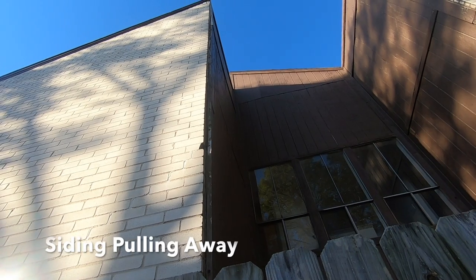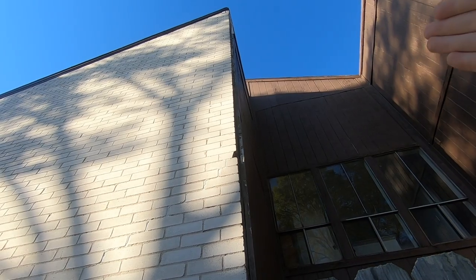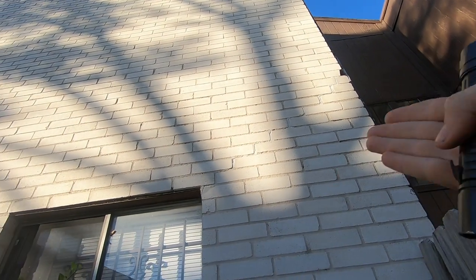Problem number two: I noticed at the top here that the siding is starting to pull away. And then if you look down the side of the brick right here, you can see obvious signs of deflection cracks.